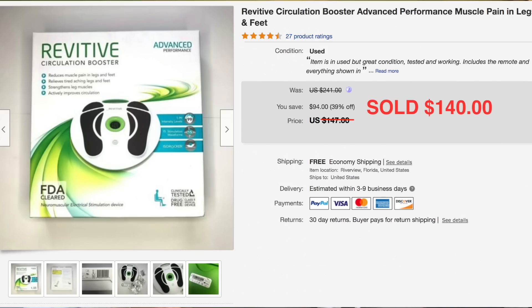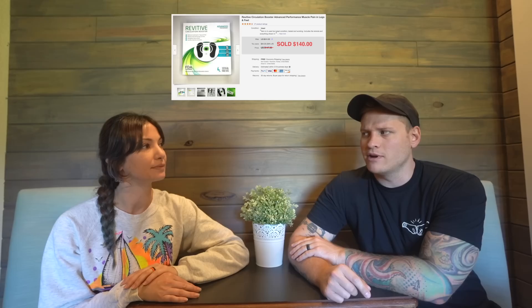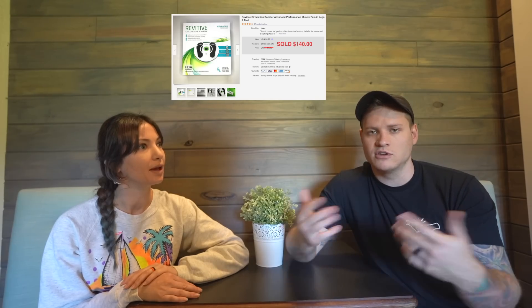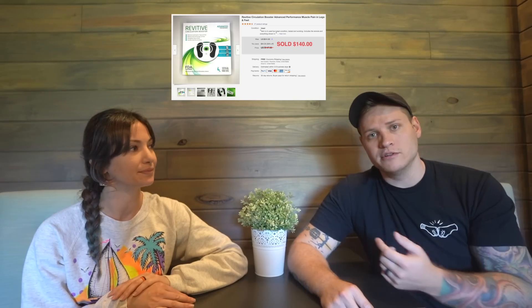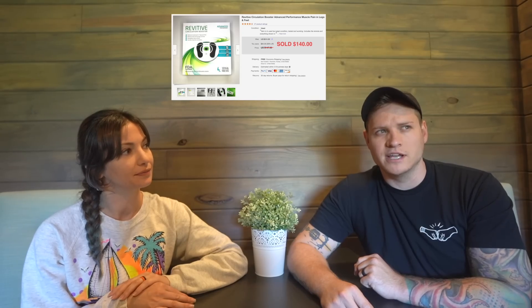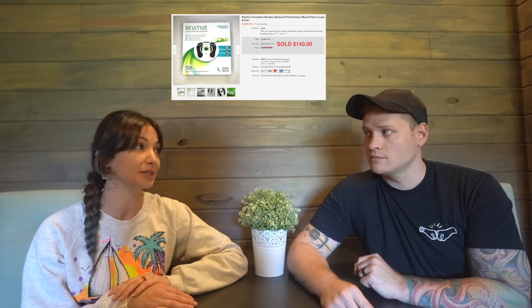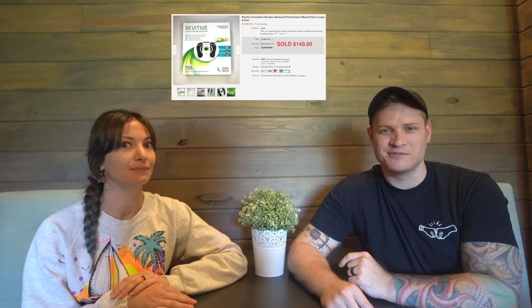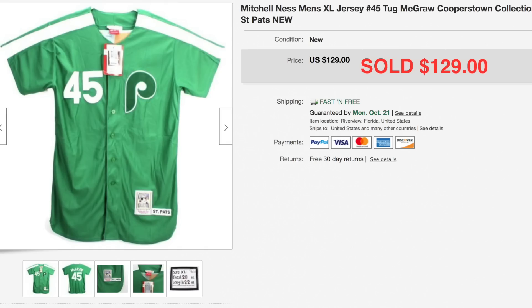This Revitiv circulation booster was another garage sale find. All of these sales are recent — within the past 90 days on eBay. I paid about $15 for it and it sold for $140. It was also part of one of our experiments on how fast items sell — you can go back and watch that video. It sold within the first five days of being listed. It had a UPC code so it was easy to list, and we tested it — it works like a TENS unit for your feet.